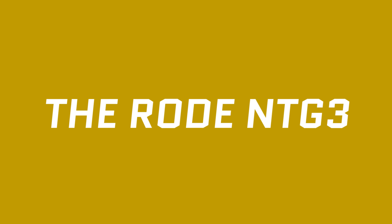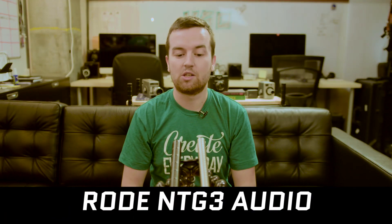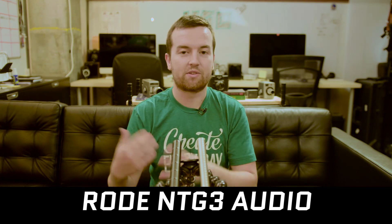The Rode NTG3 is more directional, so the room tone, the background noises, the background voices that we heard in this test, they don't get picked up as much as with the Sennheiser ME66. We've got one more test for you. Hopefully that was a good comparison to see which held up with some background noise.